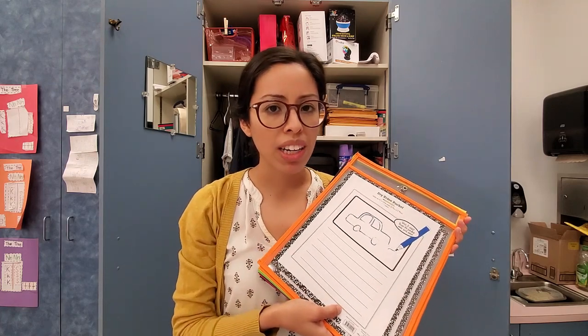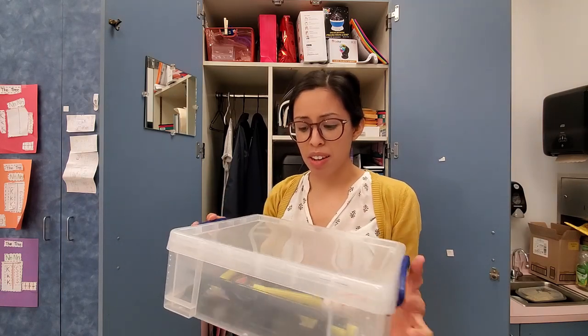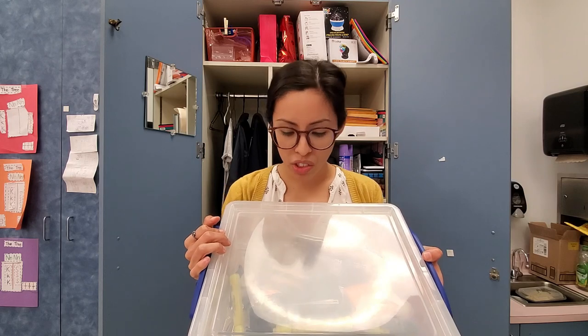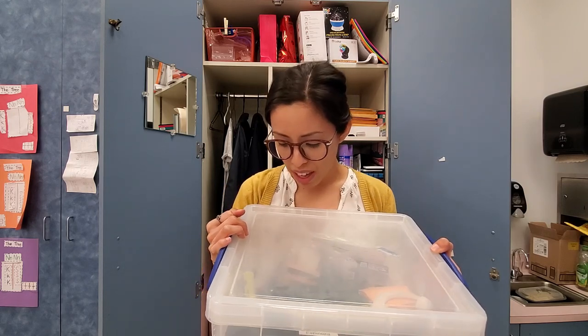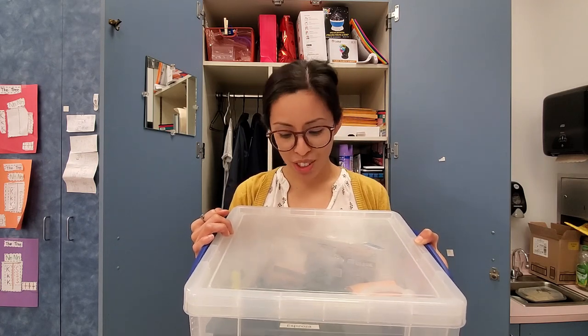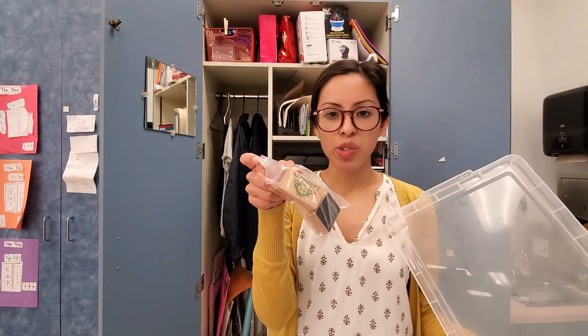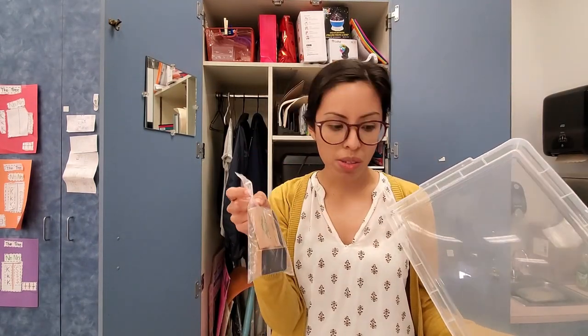Here I have more write-on white pockets. I love write-on white pockets — can't have enough of these in the classroom, especially this year with COVID and having individual work for students. This bin I ended up with somehow — I did not purchase it. It just has some of my teacher supplies: a hole puncher, stapler, rubber bands, a single hole puncher, staples, sticky notes, magnetic tape, and these little Lakeshore erasers for dry erase boards.